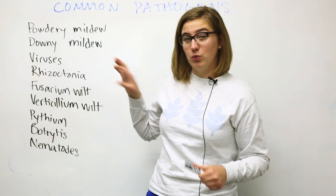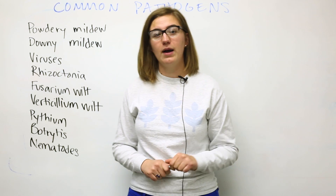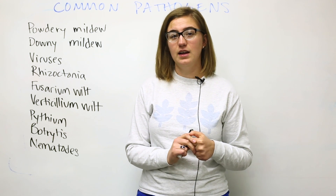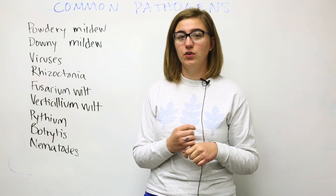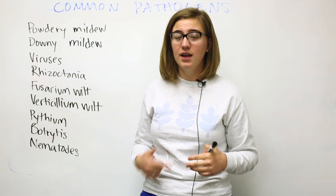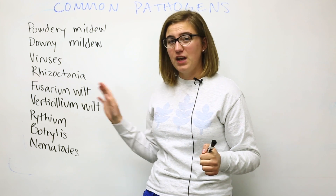Most of these are generalist diseases with a range of hosts. Powdery mildew is the first one we're going to talk about, and it's a fungus that affects a lot of greens grown by urban farmers, like chard, lettuce, mustard, as well as crops like tomatoes. It's a very common pest.